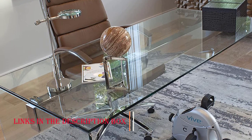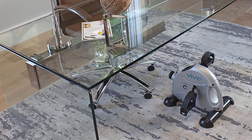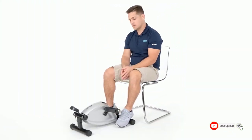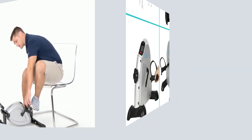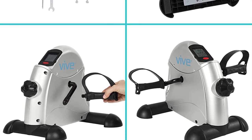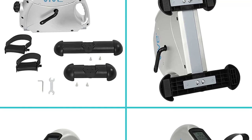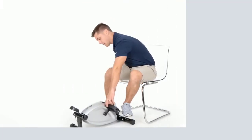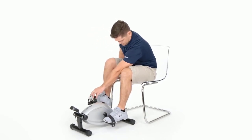This pedal exerciser provides a low-impact workout that targets both your upper and lower body muscles. It enhances blood circulation, strengthens muscles, and promotes overall cardiovascular health. The smooth and quiet operation of the Vive Under Desk Bike Pedal Exerciser ensures a distraction-free workout experience, allowing you to focus on your tasks or leisure activities while exercising. Whether you're looking to burn calories, maintain mobility, or enhance your fitness level, this exerciser offers a practical solution.